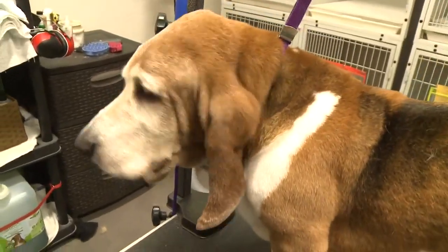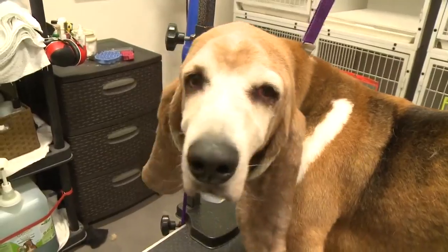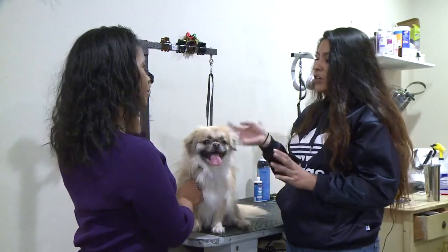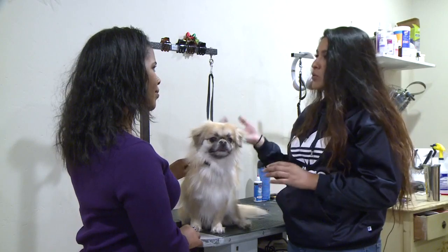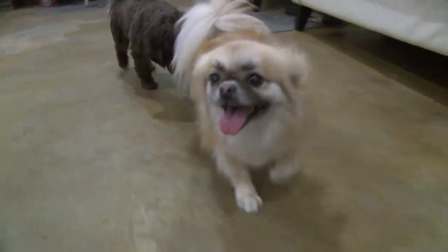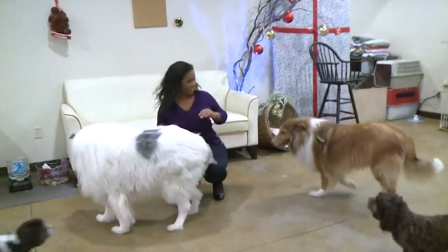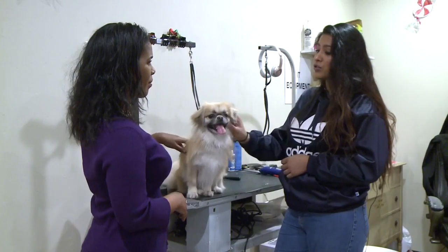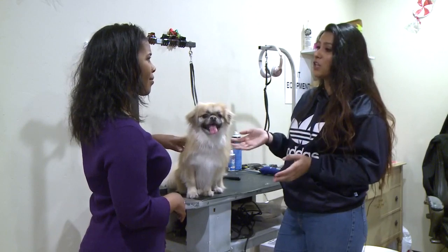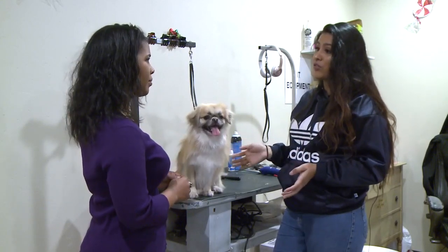A little exercise before the two- to three-hour process of grooming an animal also helps. Taking them for a good five- to ten-minute walk before you bring them into the groomer helps with the nerves and gives a little bit of energy runoff. But having a good dog to groom is really all about the love — making sure your dogs socialize and having lots of people touch and pet them actually makes a huge difference in grooming.